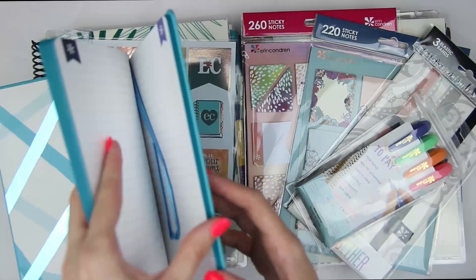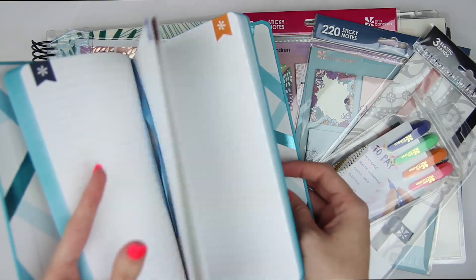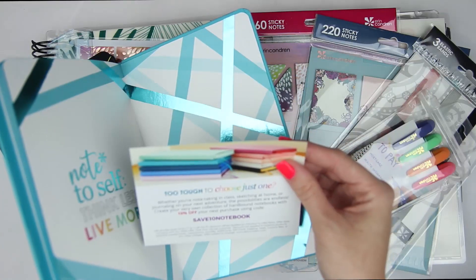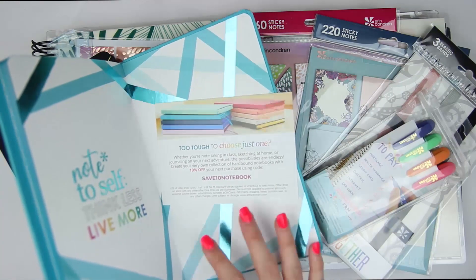I definitely want to get into journaling — I might try bullet journaling, I might try just regular journaling. But I have ideas for all of these, so I'm really excited.